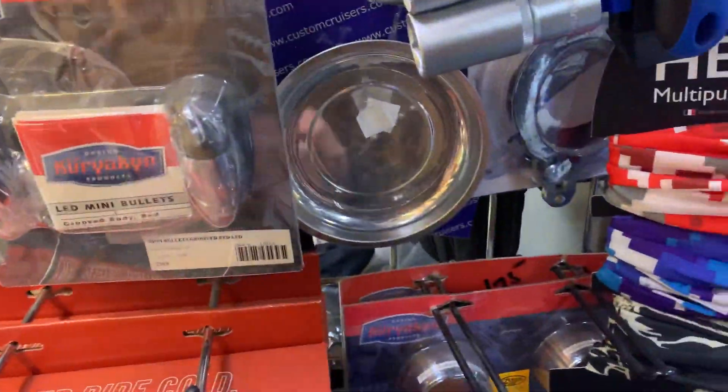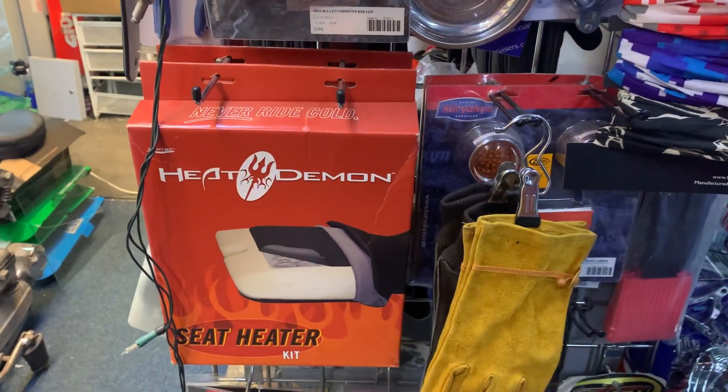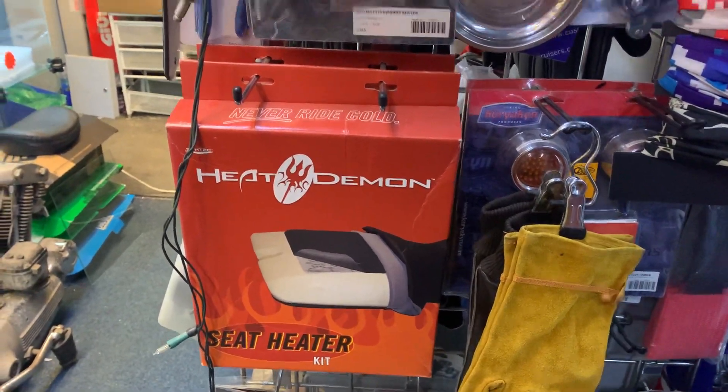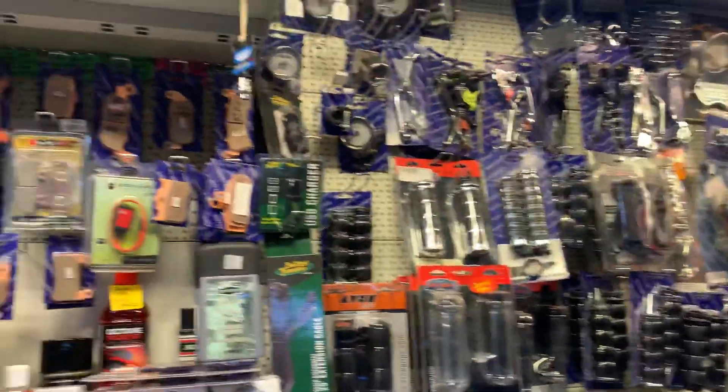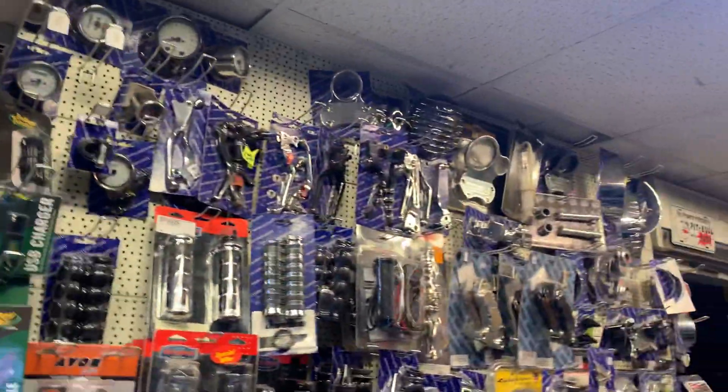Beautiful thing here — heated seats. You put this in your seat, gives you a seat heater, front or rear. Grips. Like I say, loads of brake pads — Viragas, Hondas, VMAXs — pretty well everything.